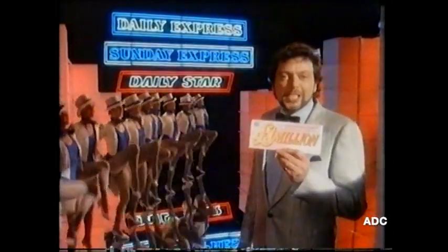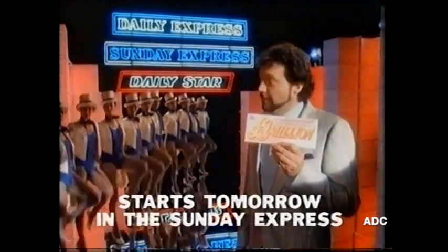Get tomorrow's Sunday Express for more chances to win this cheque for one million pounds.